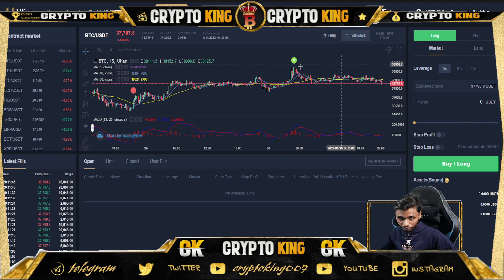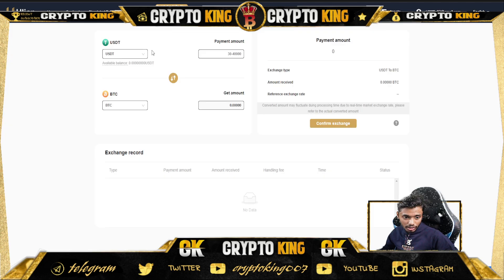You can check their infinity mode and contract mode. For new users registering on the exchange, you can swap your USDT, ETH, or BTC between different assets easily. In the swap section, you enter a payment amount — like 30,000 to 40,000 — put in your USDT and receive BTC. My available balance is zero so I can't demonstrate the swap right now.